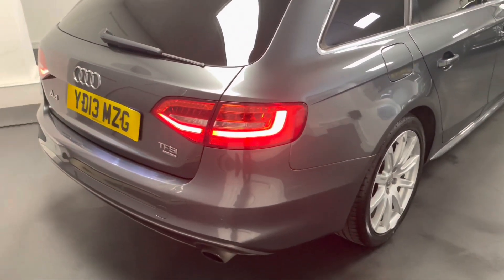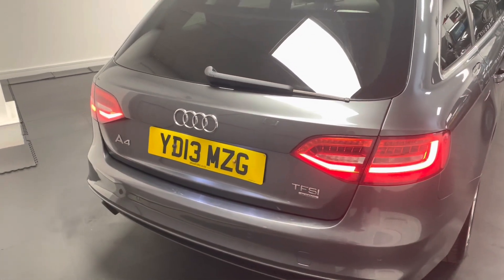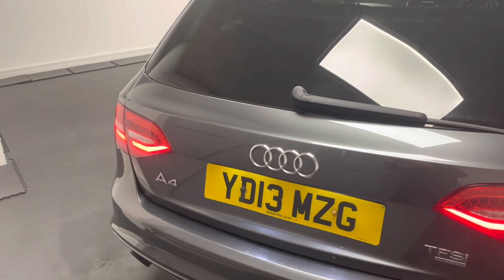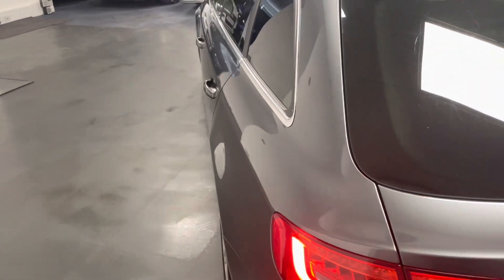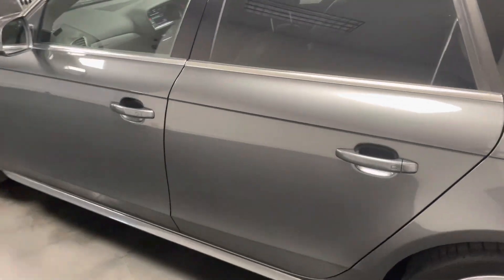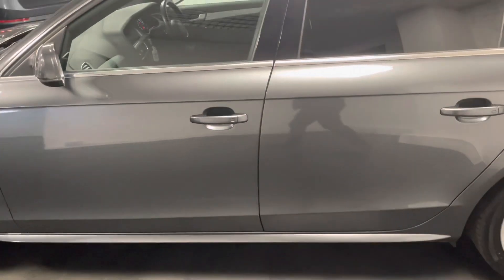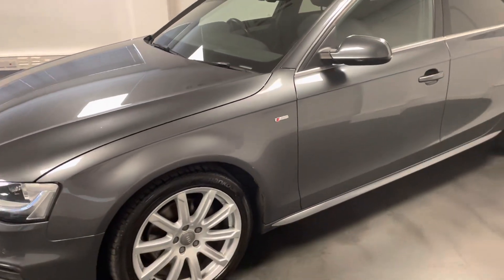It's got front and rear parking, electric tailgate, automatic wing mirrors, keyless entry and go, heated leather seats which are electrically adjustable as well with memory, and I'll go in a little bit more detail and show you those extras through the video.